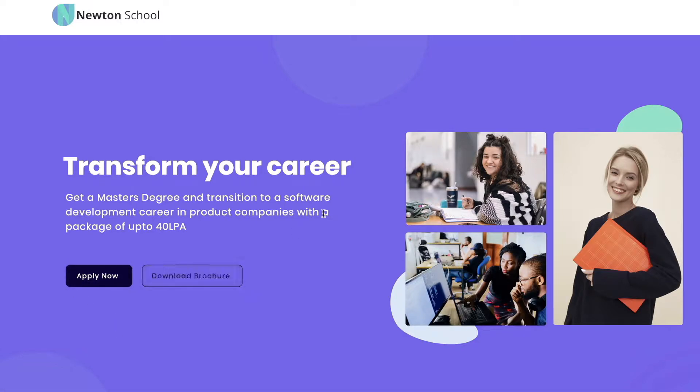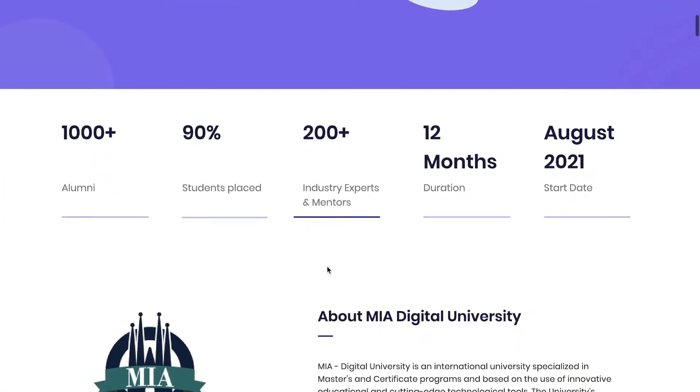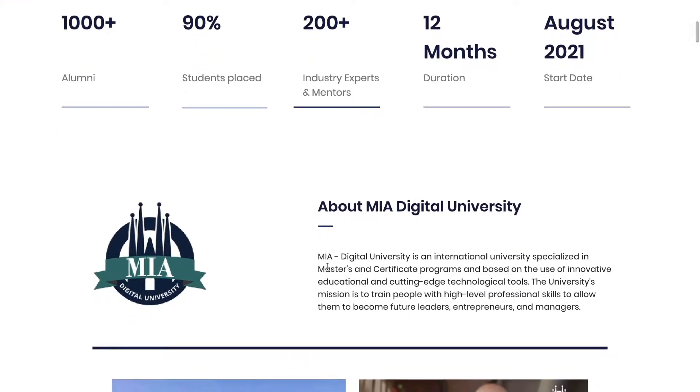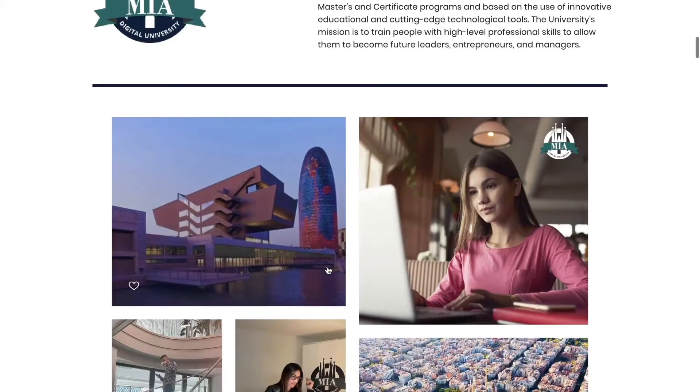Before getting into the video, let's talk about something very important. Newton School has recently launched a completely online MS program in association with Europe's MIA University. As you all know, Newton School is dedicated to helping students become full-stack developers and get them placed at some of the best companies in the country.